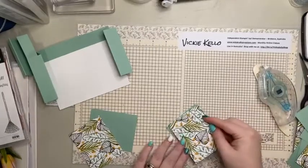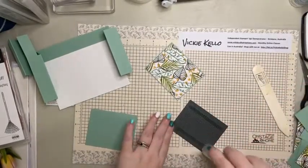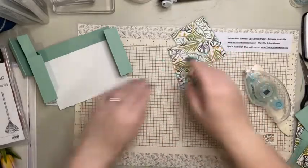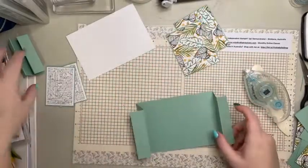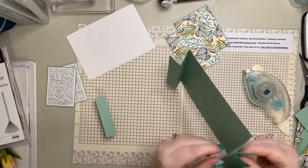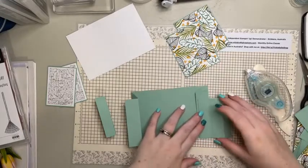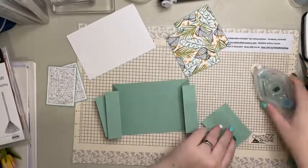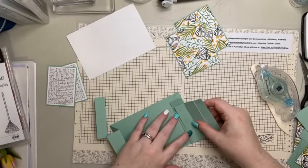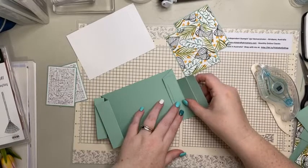I did cut it right - I just threw the wrong piece away! So then the mechanism goes on here and you want the flap to be on the outside, lining up square with the fold line - hopefully you can see this - with the score line on the outside of the card.